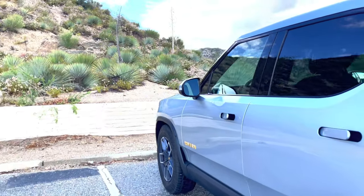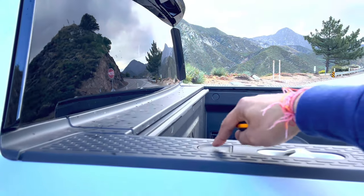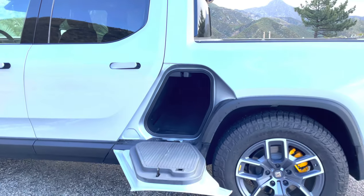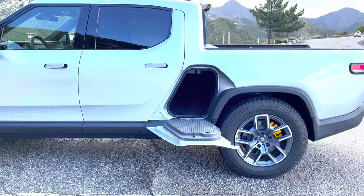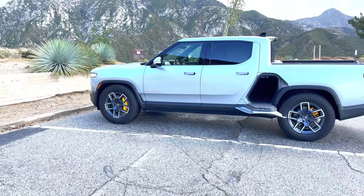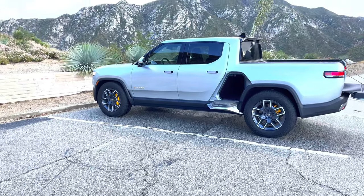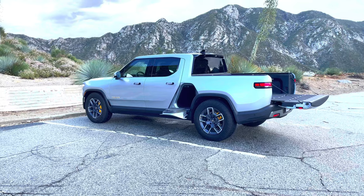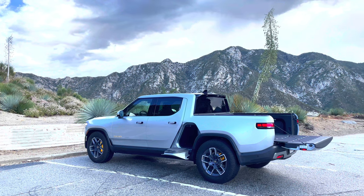I forgot something at the side which I wanted to show you. If you press this button here, it opens up this transmission tunnel area, which makes for an extremely practical outlook at how space is managed by Rivian. I haven't seen this in any other SUV, truck, or car. It is absolutely unique and sort of a USP for this truck.